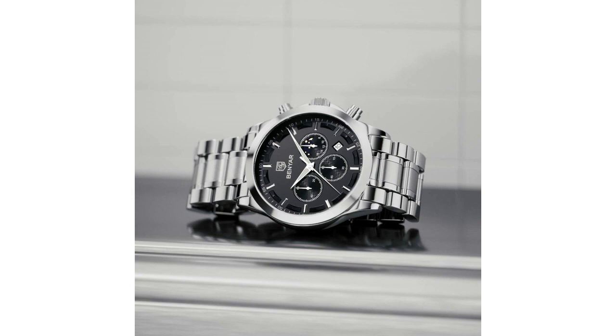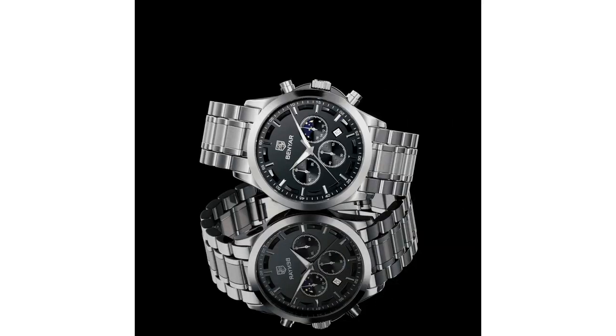The watch feels solid and well-made, and the leather strap is comfortable to wear for long periods of time. The buckle closure ensures a secure fit, and the watch has not shown any signs of wear or tear.